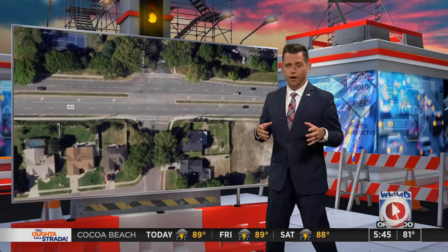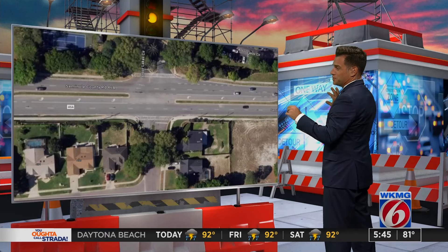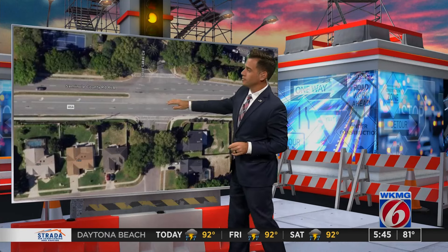Let me show you here what we're talking about. I know this intersection quite well. This is going to be 46A at Bright Meadow, over in the Lake Mary/Sanford area.